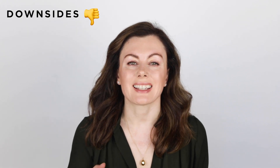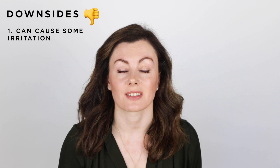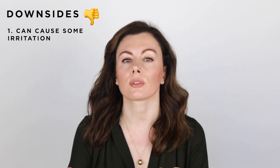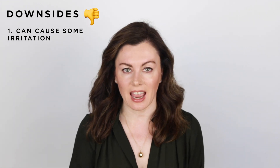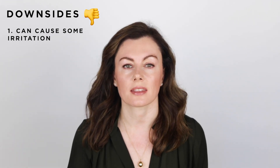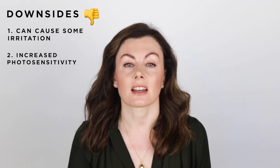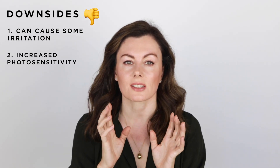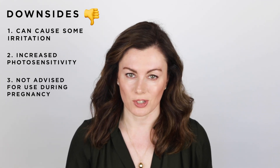So what are the downsides? It can still cause some irritation in those with very sensitive skin, but it's certainly the one I reach for in those who've got mixed conditions like rosacea and acne, because it does tend to be that bit gentler than the other retinoids. It can photosensitize you, so you must wear sunscreen every single day, and again, like other retinoids, I wouldn't advise use in pregnancy.